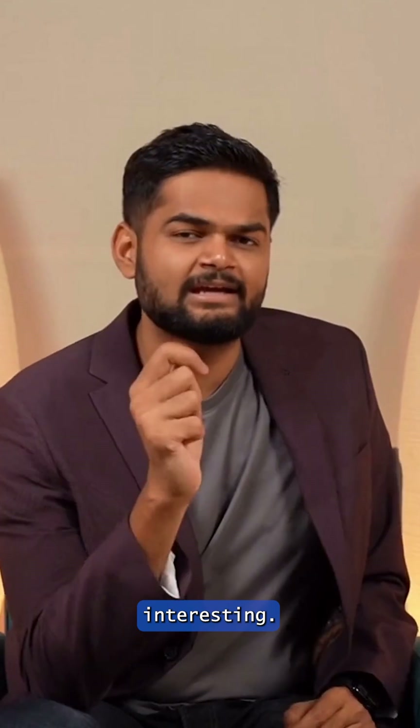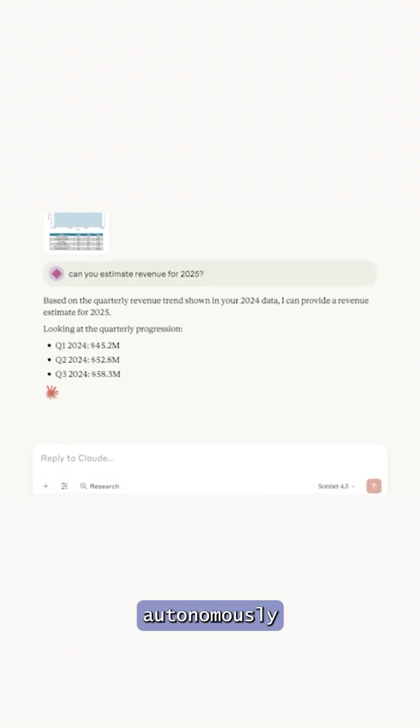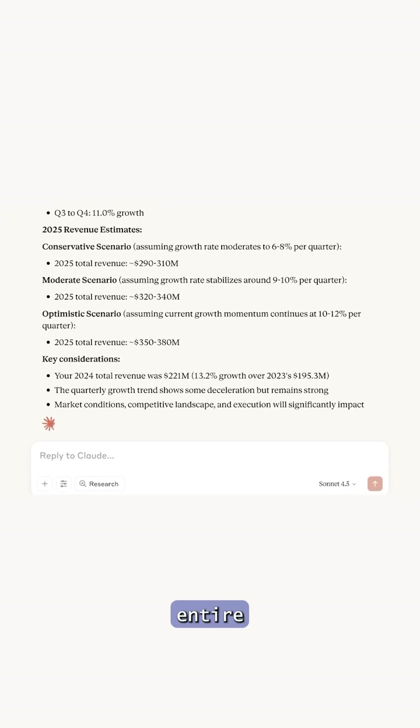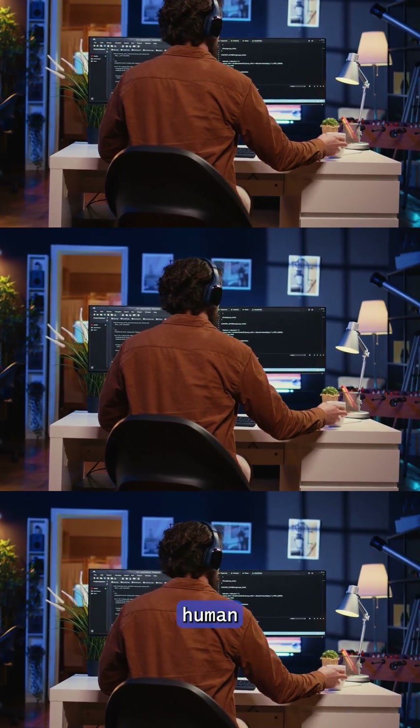And here's where it gets even more interesting. Anthropic has cut the pricing by 67% compared to the previous version, making a top-tier model finally accessible to most developers. Plus, Opus 4.5 can now work autonomously for over 30 hours, building an entire application, setting up databases, fixing bugs and handling long tasks without needing a single human interruption.